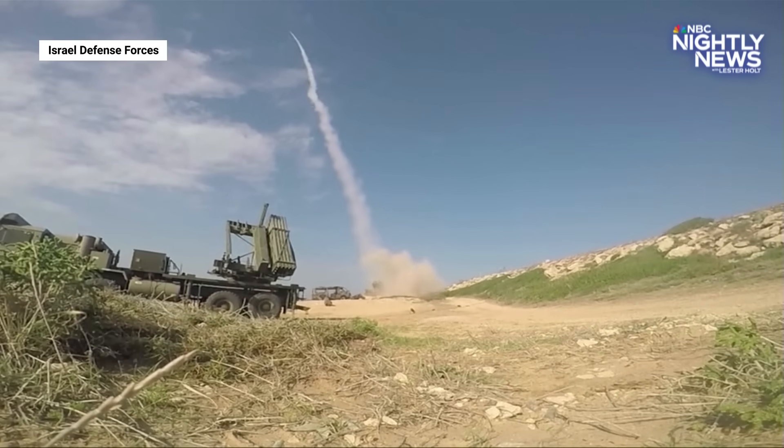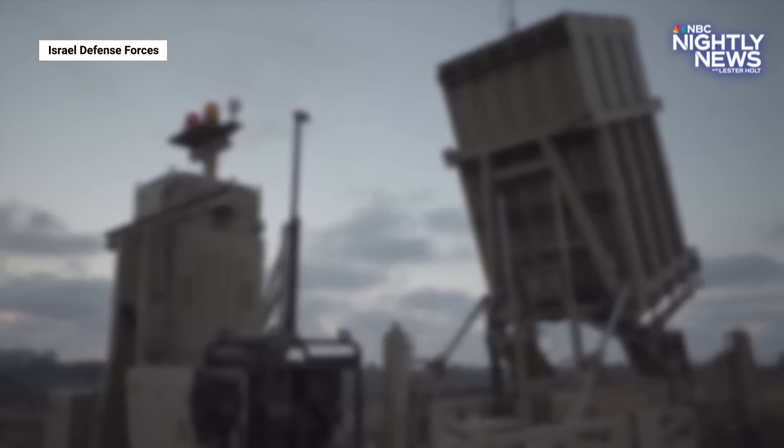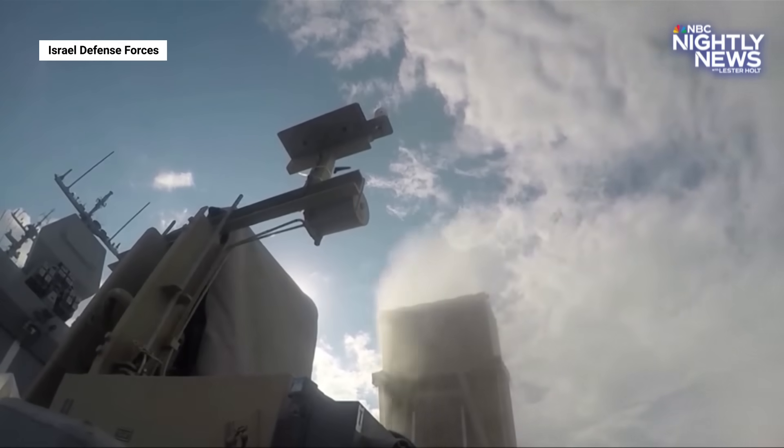But the Iron Dome isn't really a dome, though it's meant to create a force field effect. They're movable batteries attached to missile launchers that look like this.